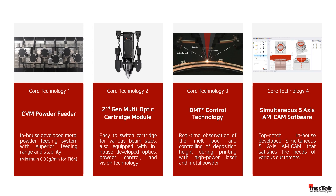Third, the DMT control technology, which displays the height of the melting pool in real-time to support advanced control during the printing process, warranting the mechanical properties and geometrical quality of the final print. And lastly, our simultaneous 5-axis AM CAM software strongly complements our technology by providing a smooth transition from CAD to CAM for achieving higher results during fabrication.